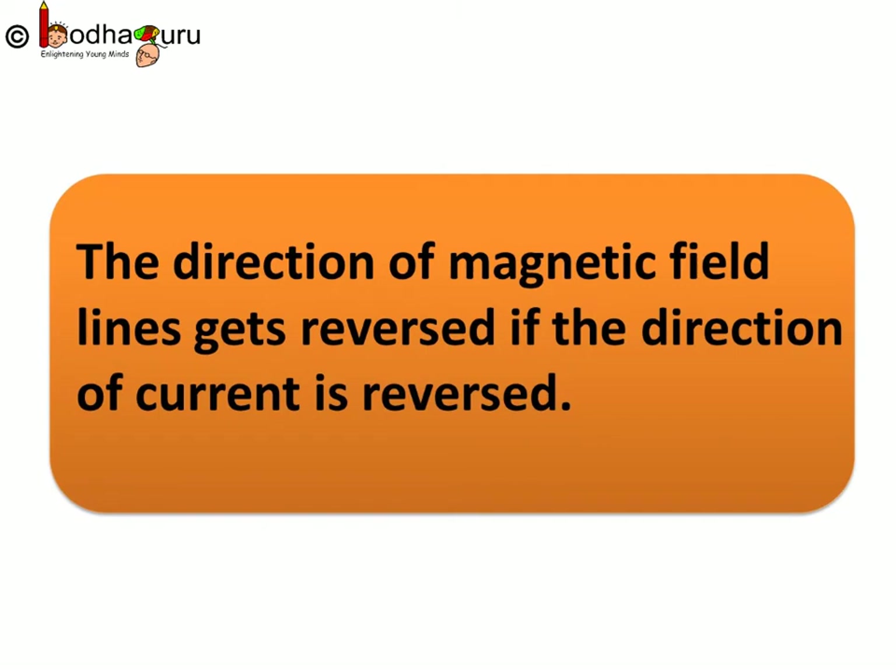Coming to the direction of the magnetic field: the direction of the magnetic field through a current-carrying conductor depends upon the direction of flow of electric current. The direction of magnetic field lines gets reversed if the direction of current is reversed.